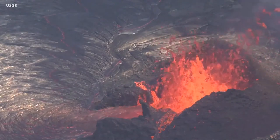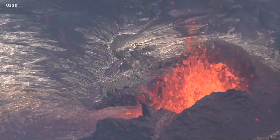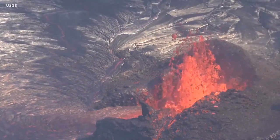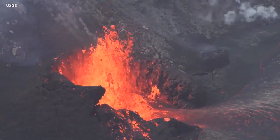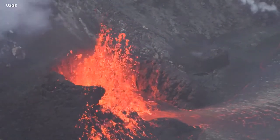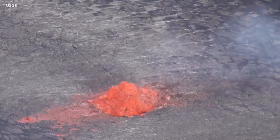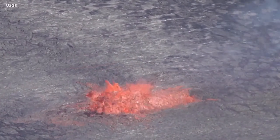The eruption is now one week old and remains confined to the summit caldera within Hawaii Volcanoes National Park. New video released today by the USGS shows the dominant fountain at the West Vent, with sustained heights of up to 15 meters or 49 feet. The video also shows another fountain source emerging through the lava lake. Over the past 24 hours, the lake level rose approximately 2 meters or 7 feet, with a total rise of about 31 meters or just over 100 feet since the new eruption began.